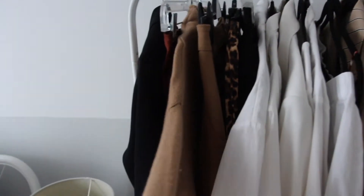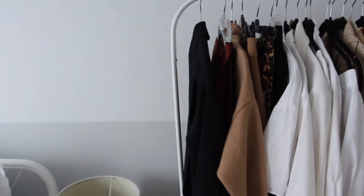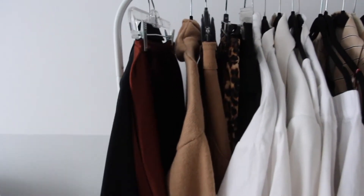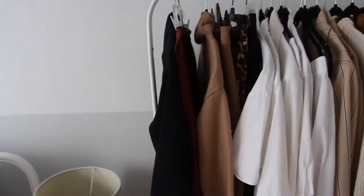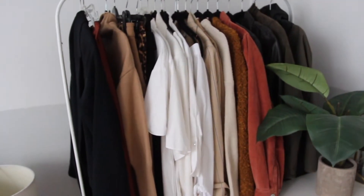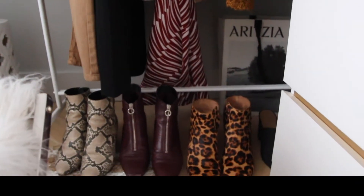My last couple of pieces up here are a tan sweater from Aritzia, some tan pants from Aritzia, a rust skirt I believe from Topshop, and then this black blazer which I absolutely love, also from Aritzia. I actually featured them in my fall/winter looks video, so if you haven't seen that make sure to check it out.